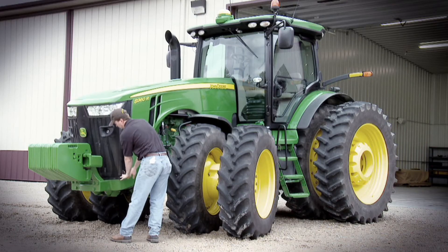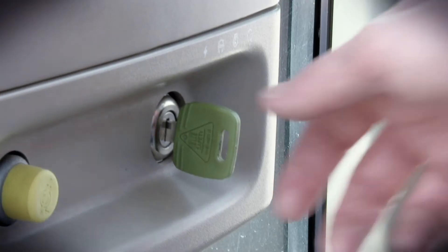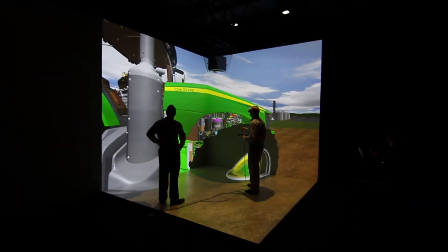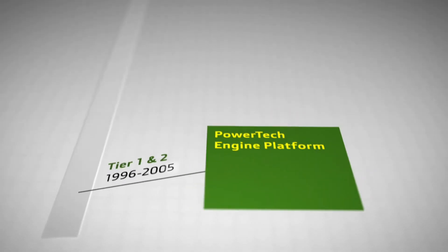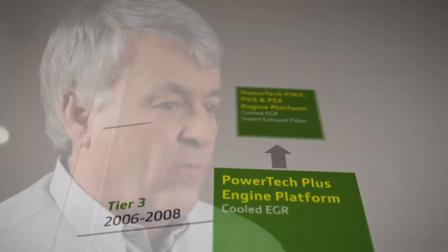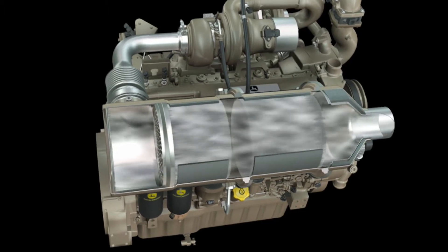We listened to your needs and built equipment designed to make your work easier and faster with an emissions solution that's the most cost-effective and least noticeable to you. And while different machines required different emissions technologies, we're skilled at matching the right technology for each machine. Building on this skill and our success with cooled EGR, we introduced a hassle-free way of meeting Interim Tier 4 regulations by adding a smart exhaust filter to some machines.